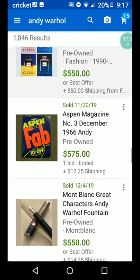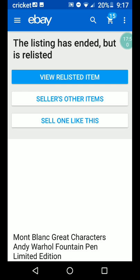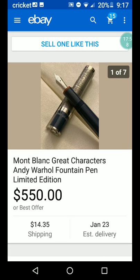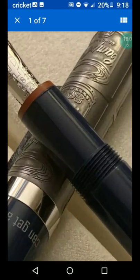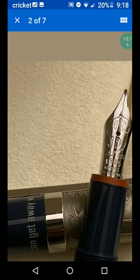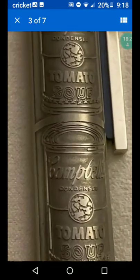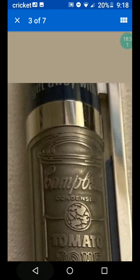There's Aspen Magazine again — burn that into your mind, that Aspen Fab Magazine. And a Mont Blanc book — that's a big pen company, they sell expensive pens. Great Characters Andy Warhol fountain pen, limited edition — $550 or best offer plus $14.35 shipping. That's pretty! It must have some kind of Andy design on it. Very intricate — look at the detail, the tomato soup can on Mont Blanc. That's pretty nice.